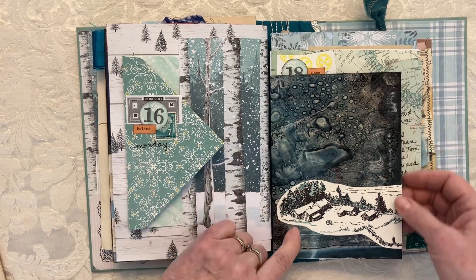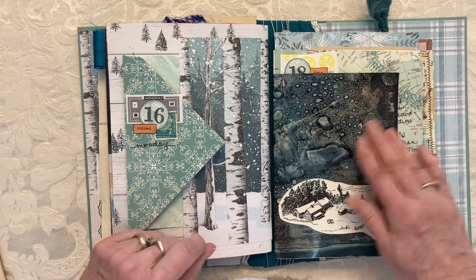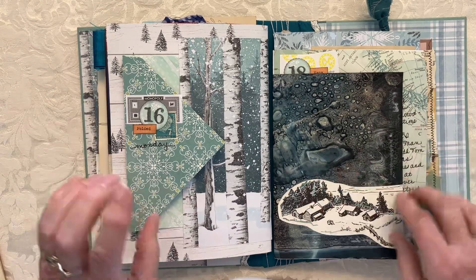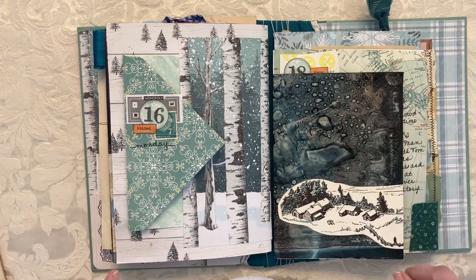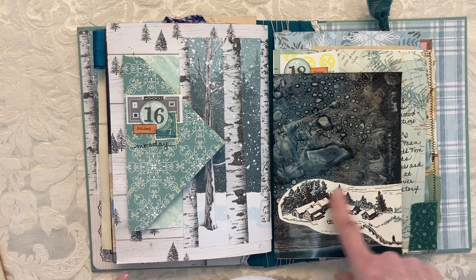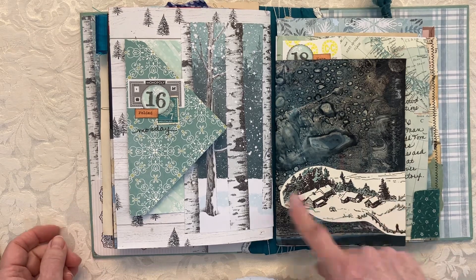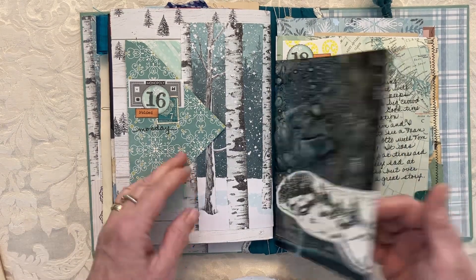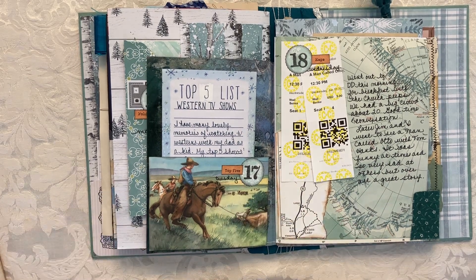I also just liked this page so much I kept it as it was — it was a National Geographic with citrus salve rubbed on it, which creates an interesting background. I found a little thing with the same teal colors and just slapped that on. The next day was 'top five' — it could be top five about anything, and for some reason I was thinking about the top five Western TV shows.